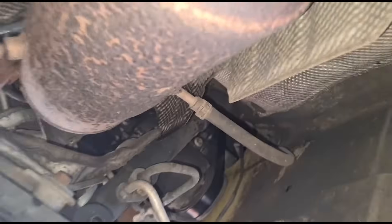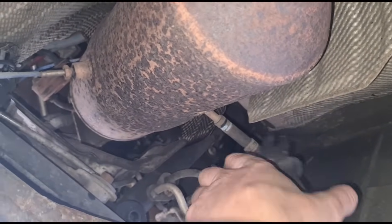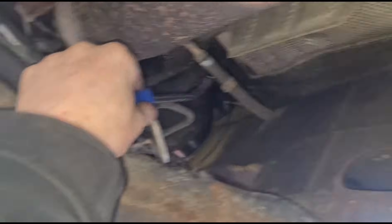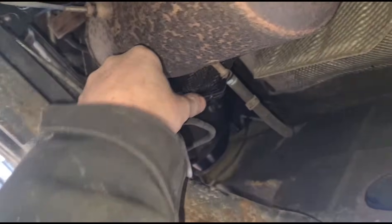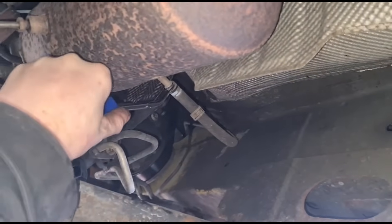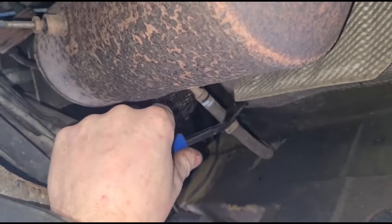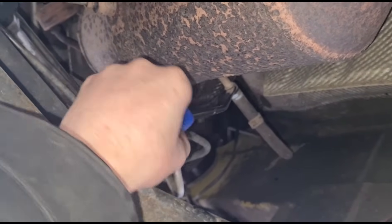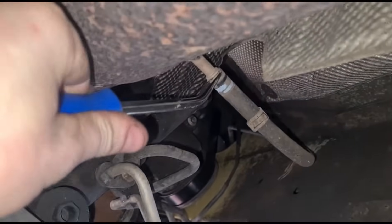Back under the van — just up here is the DPF and the DPF pressure sensor. I'm going to disconnect that, firstly disconnecting the hose clip. Using a trim tool to push this off — you can tell nobody has had this off in years because the rubber welds itself to the metal.